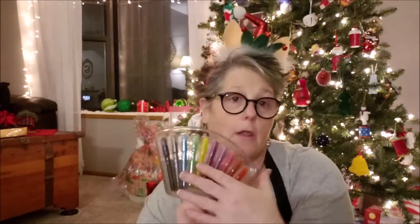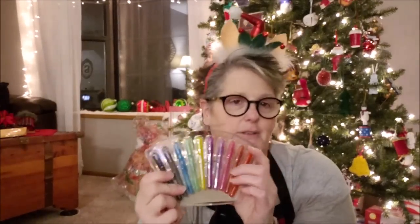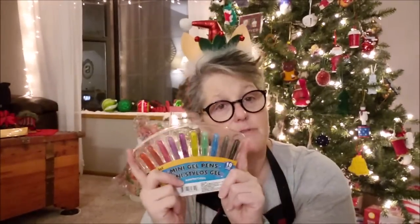I grabbed another one of these for a Secret Santa gift at work to go with the coloring calendar. I thought that would be a perfect gift — some colored pens and a little desk calendar that you color. So I grabbed that.